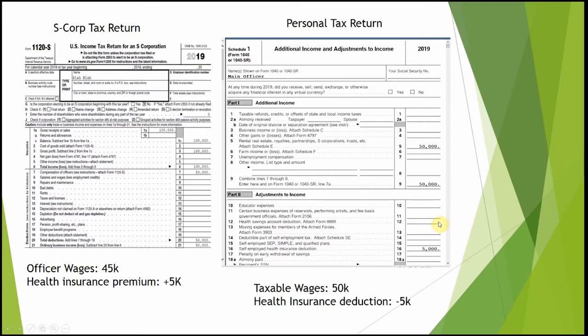On a Schedule C you just have your profit and loss, and you do the same number on your personal return. But for the S corporation, instead of taking it as an additional item on the return, you have to enter it on your W-2. Make sure you let your payroll company know to include the health insurance premium on your paychecks, specifying the amount every month.